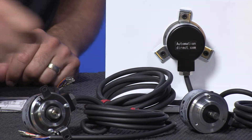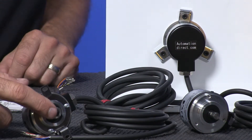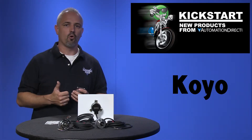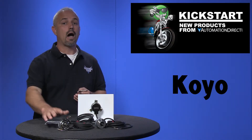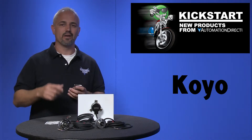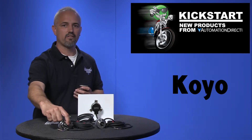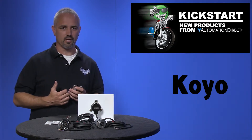These come in TRD-N solid shaft and TRD-NH hollow shaft style encoders, and are available in push-pull or line driver configurations. These new Koyo High PPR encoders are a medium duty encoder packed into a small body with a 50mm diameter and a 35mm depth, and they have up to a 200kHz frequency response.